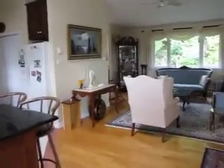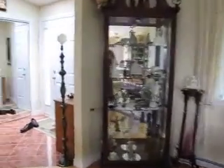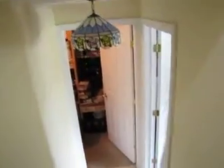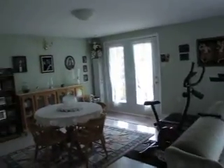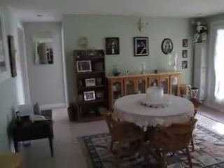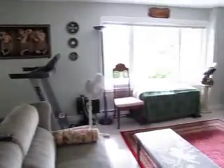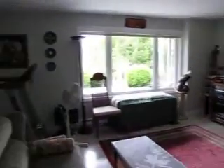We'll head downstairs. Nice big rec room down here — plenty of natural light coming in. It's a full walkout basement, and you get a real sense of the size of this area. You could easily slice off another bedroom down here if you wanted as well.